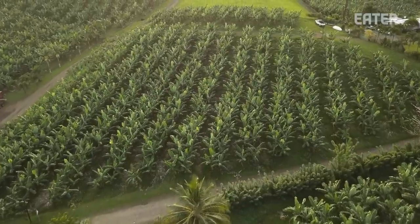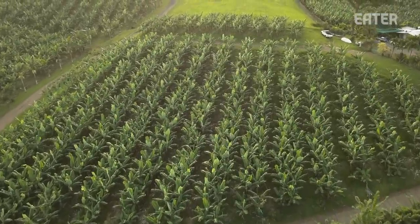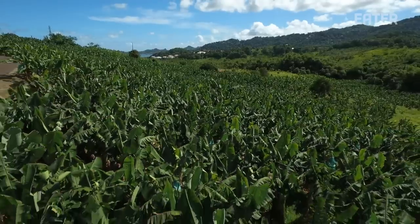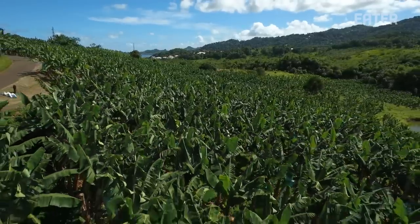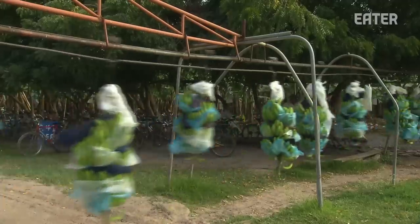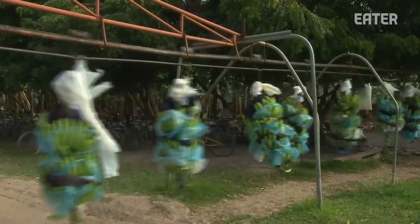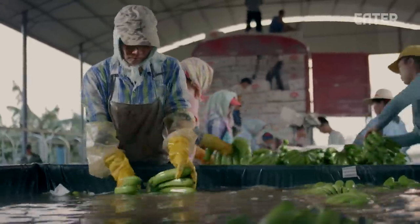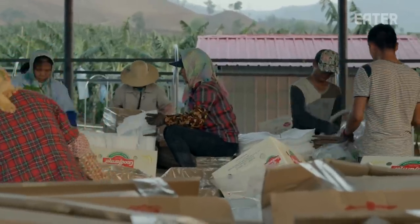Bananas are grown on really massive farms and plantations in Central and South America. In Costa Rica, they have the harvesters going all around — they're chopping it down off the plant, putting it on a rack, and then the pulley system pulls it all the way back to the processing facility. They're washed, processed, dried off, then bagged and put in a box, and then the box is put on a pallet. That pallet is wrapped, put on a container, the container is sealed, and then it comes right to us.